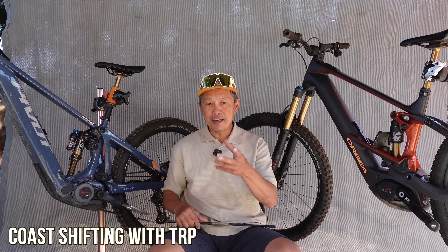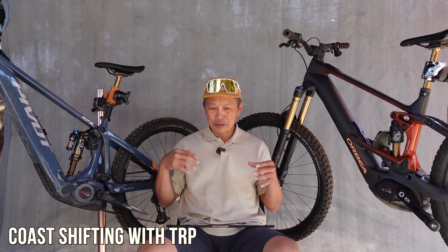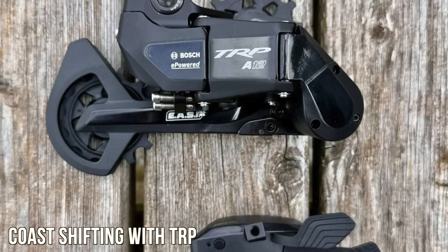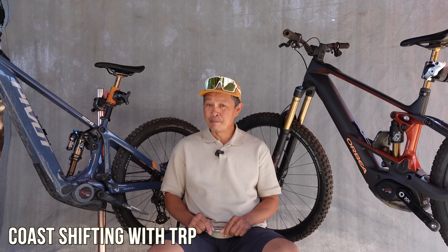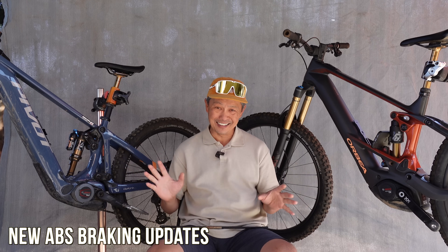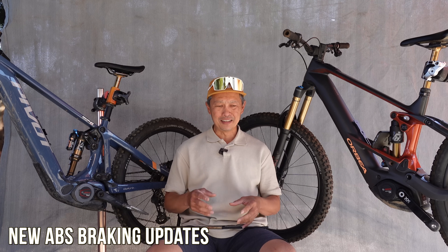The next announcement is coast shifting — a development with TRP for automatic shifting. Automatic shifting doesn't quite work yet, so what they actually announced is coast shifting: as you coast over the top of a hill in a low gear and rally around, the bike downshifts for you automatically. It's a handy gimmick but requires the TRP derailleur, which is a lot of trouble for what it's worth. It's a glimpse into the future. They also announced new ABS system developments — more iterations of technology we might want in five years, but right now it's a lot of materials and engineering for what it's worth.